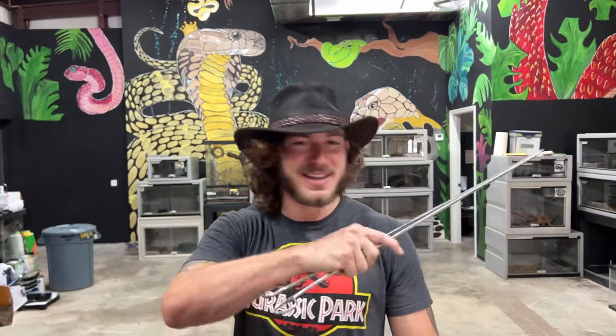What is going on my beautiful people? It is feeding day. We're gonna feed all the snakes in here and we're gonna go feed the big crocs.